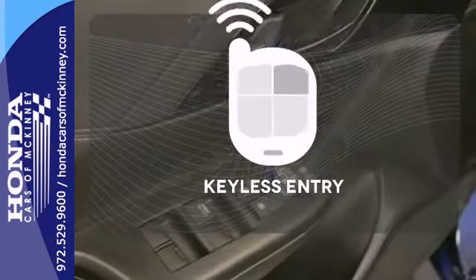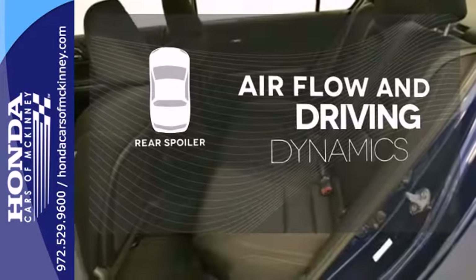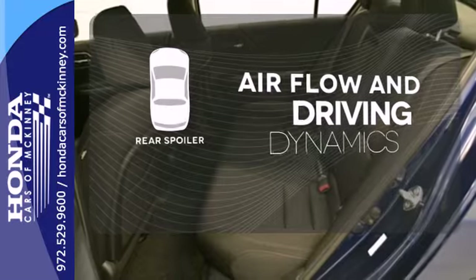Getting into your car is fast and easy with keyless entry. The rear spoiler helps achieve increased air flow and driving dynamics.